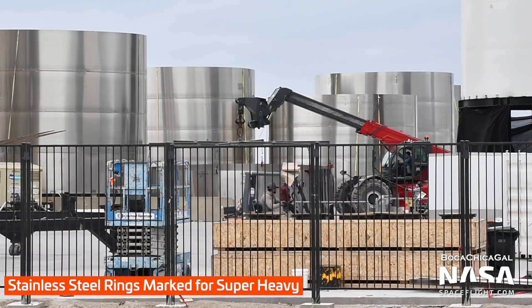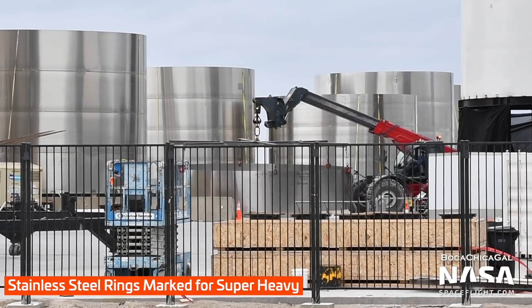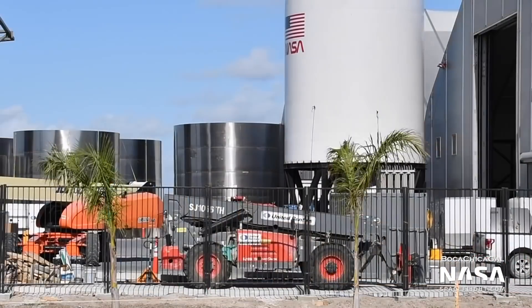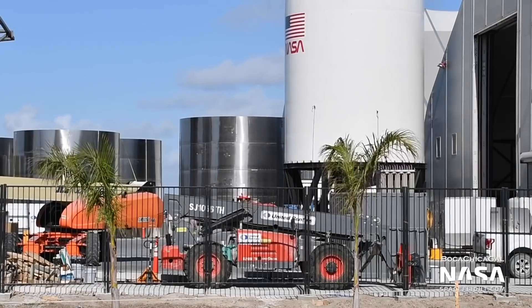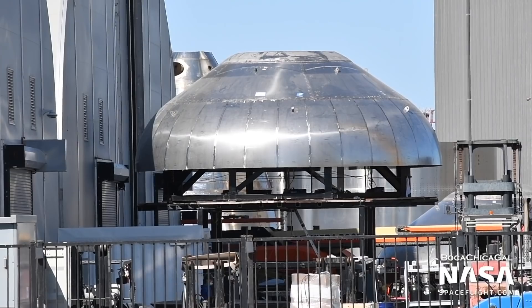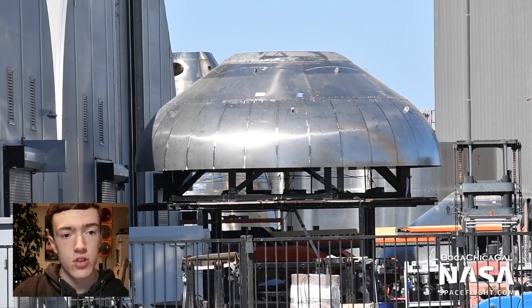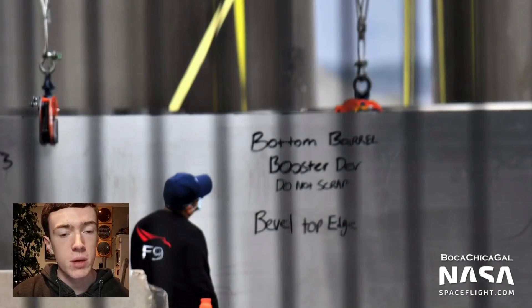Finally, more parts for the first Super Heavy booster, named BN1 for booster number one, were seen around the facility. Several weeks ago, we saw that the first sections of BN1 were stacked in the high bay, but work seemed to have been paused just after that. However, BN1's common tank dome, which separates the methane and liquid oxygen tanks, was seen on Thursday, just before it was sheathed in a ring segment. Also, a single ring labeled 'bottom barrel' was seen being moved on Friday.